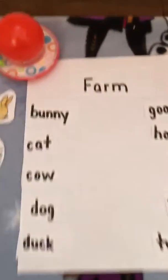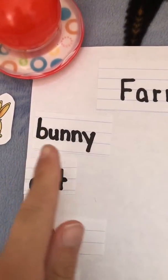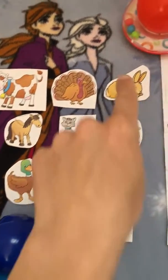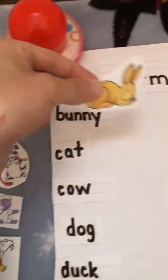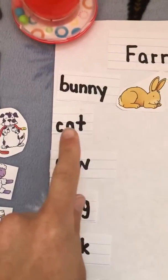We are going to start with the word b-u-n-n-y, bunny. Can you find the bunny over here? Right here we're going to put the picture of the bunny next to the word bunny.